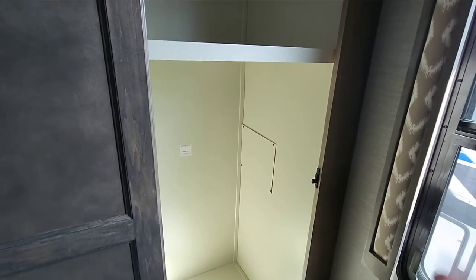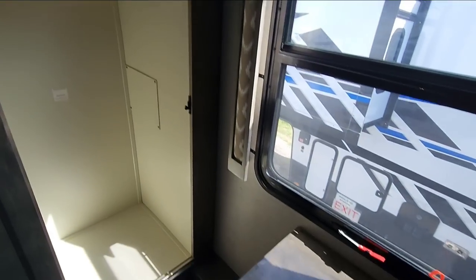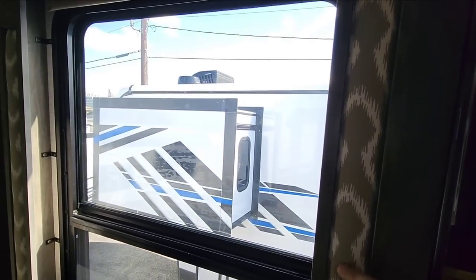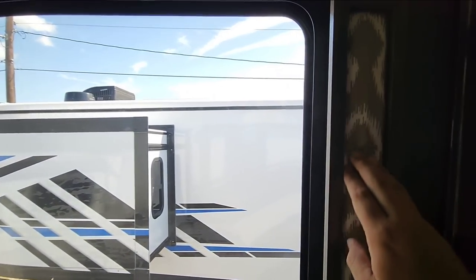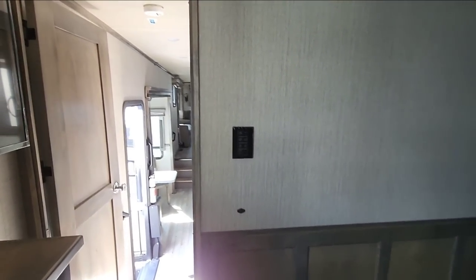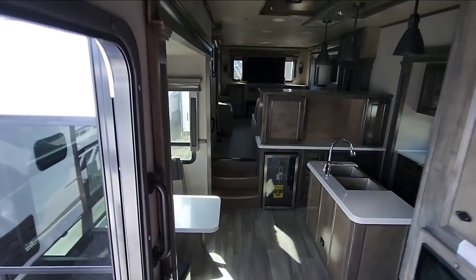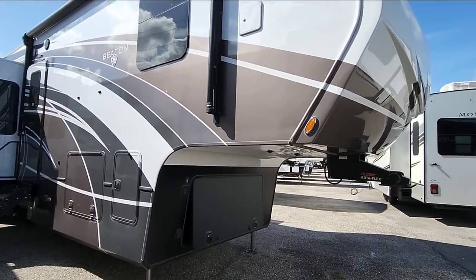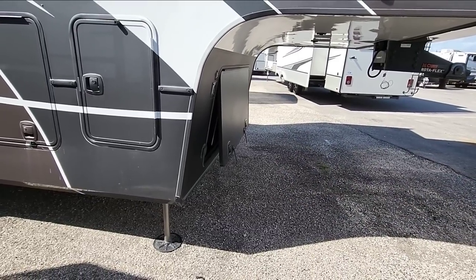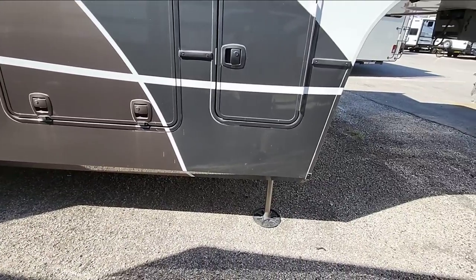This slides open to reveal a spot for a washer and dryer. On the unit we had we had the stackable Splendide washer and dryer, but on this unit it's extra storage with more wardrobe space. The valances change slightly in here, though the same soft touch material is used. They give you great transitions between spaces so you feel like you're moving to a different area rather than everything blending together.